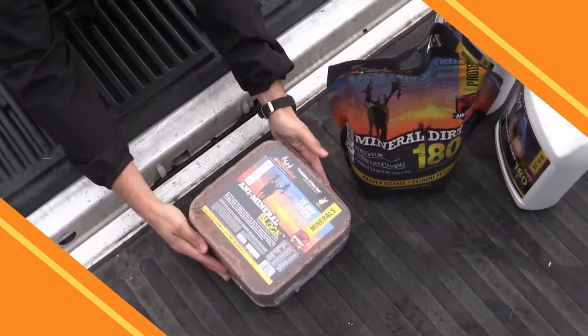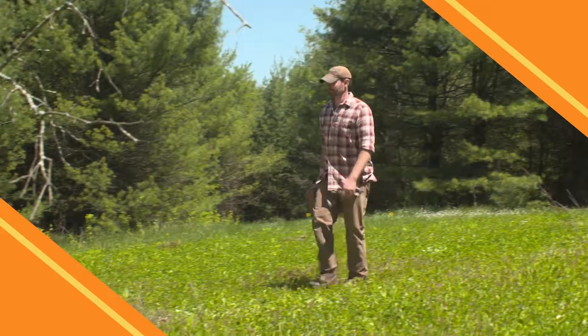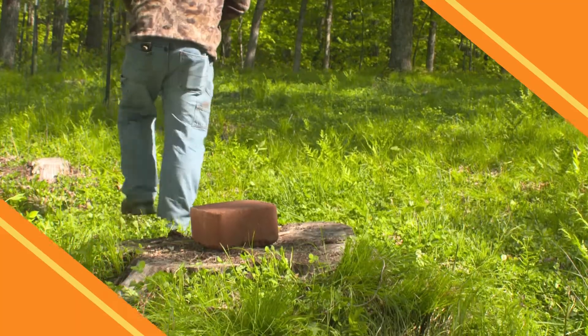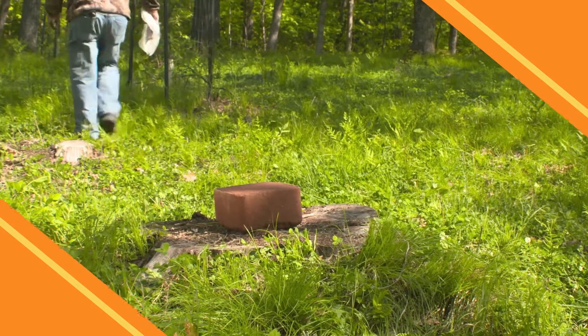When it comes to the anti-mineral block, we're looking at a makeup of about 70% minerals. That's a pretty stark contrast when you compare the competitors' rock at 96% salt. Remember, salt does not help deer meet their mineral requirements.